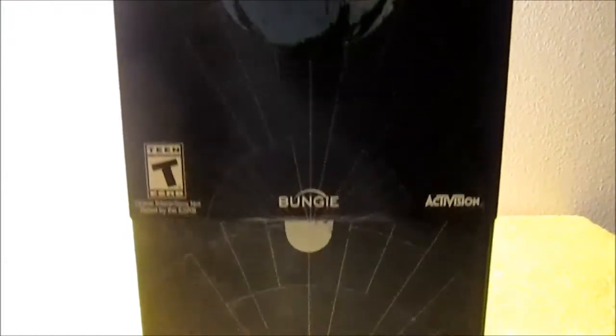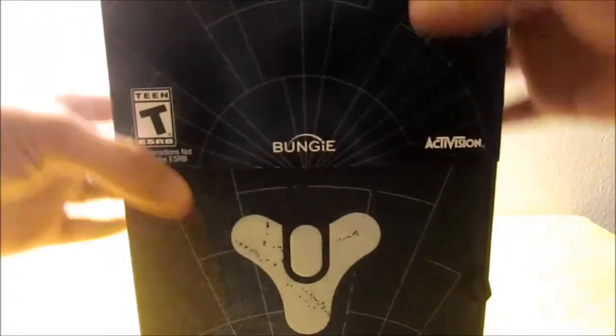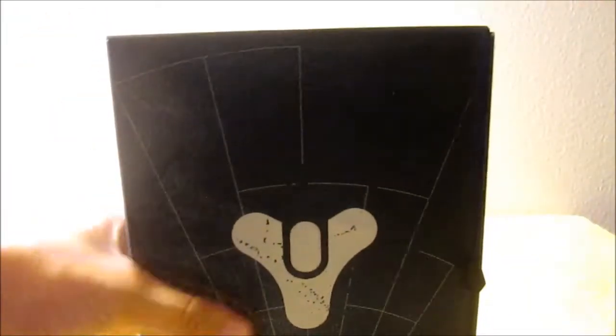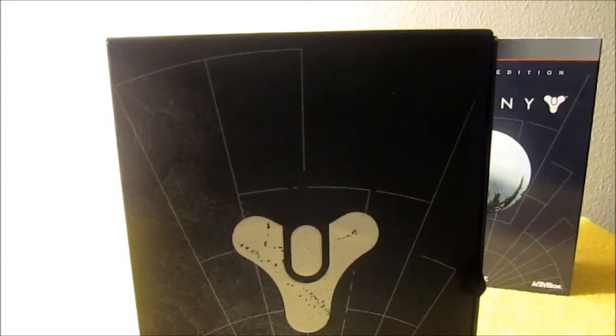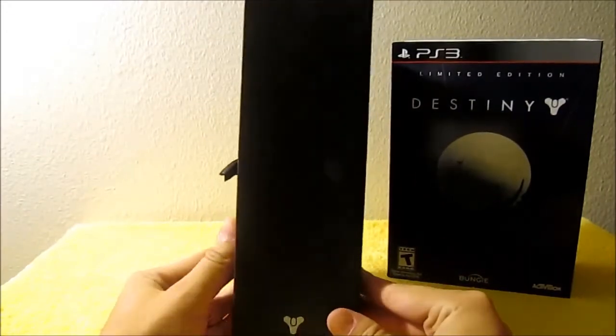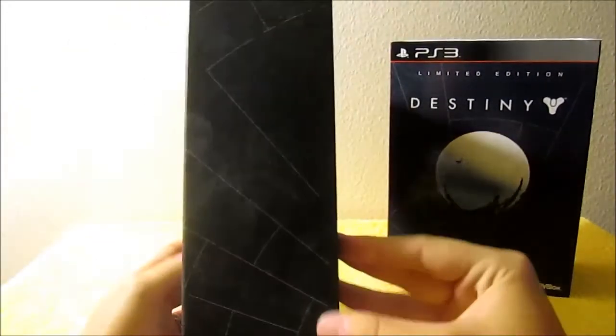Inside the slipcover you have what I would call the true box for the limited edition. It's a nice, tasteful, simple black box with these kind of silver inlay astral patterns. I think they're loose approximates of a star chart.